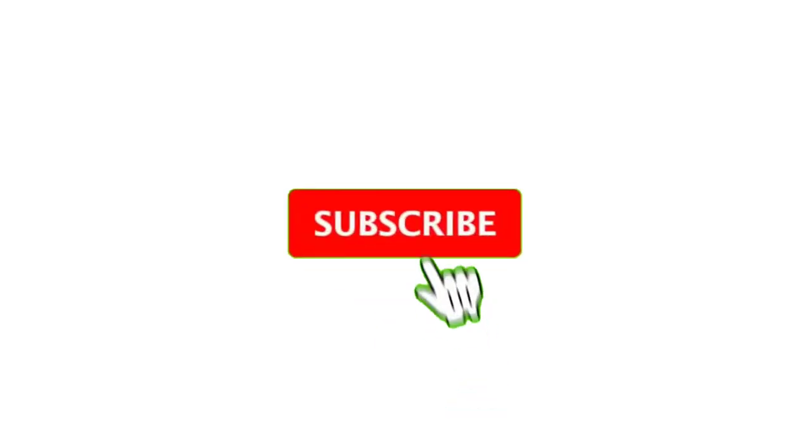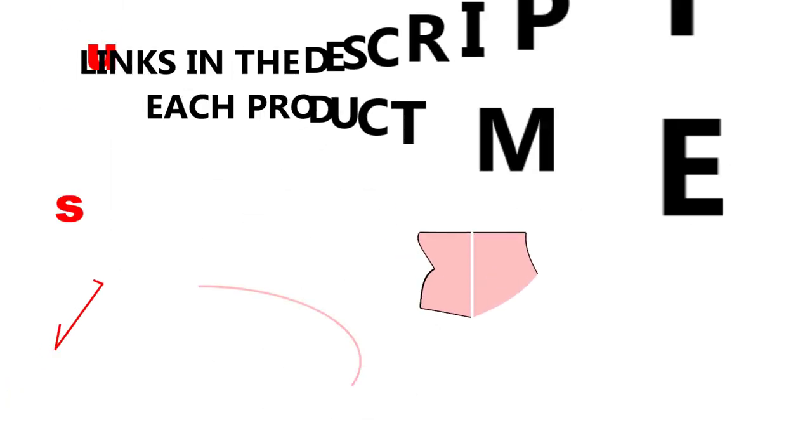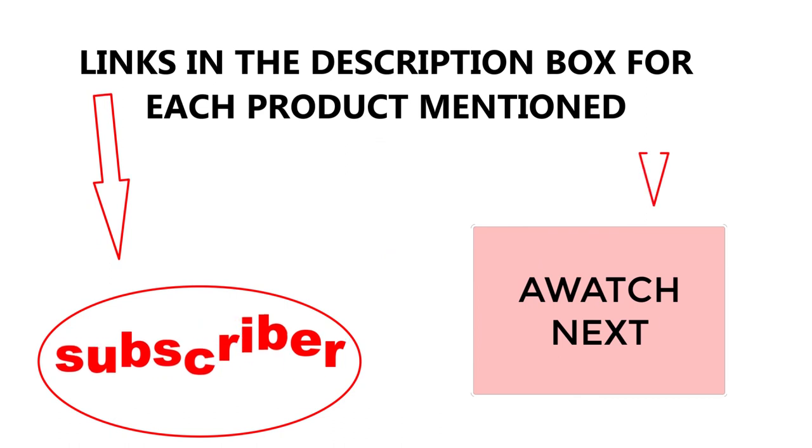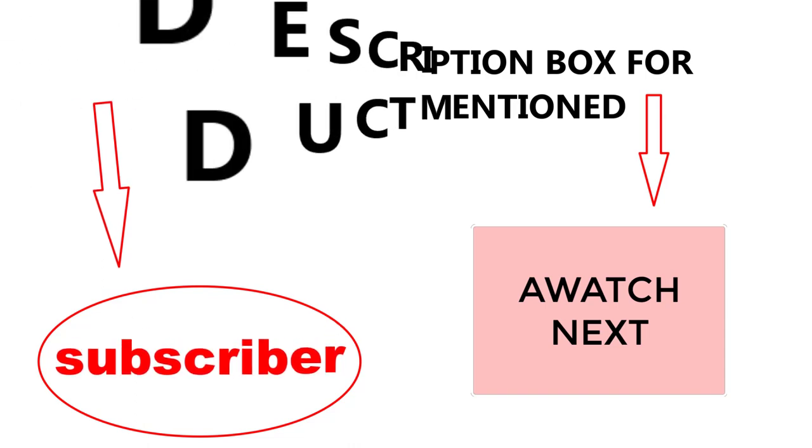That's all from my end. I make helpful videos daily so do subscribe to my channel. If you need more information or want to know the product price, check out the description. For any kind of problem, please comment below. Stay updated with our cool products as it will make your life much easier.